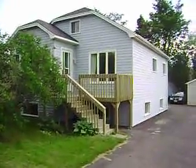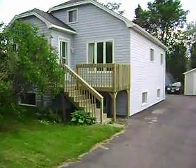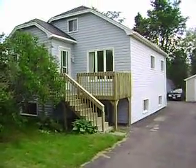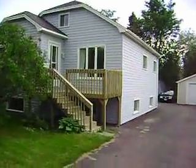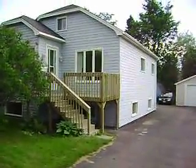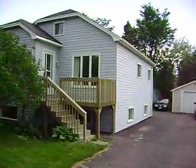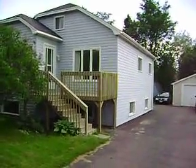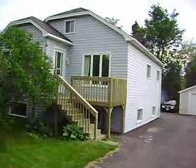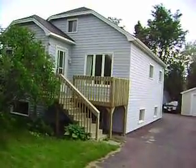Very nice three-level house here. Finished lower level with a three-quarter bath, nice large family room and rec room down there. Main level has a big open-concept kitchen, dining room, and living room, plus a bedroom and full bath. The upper level has two bedrooms.